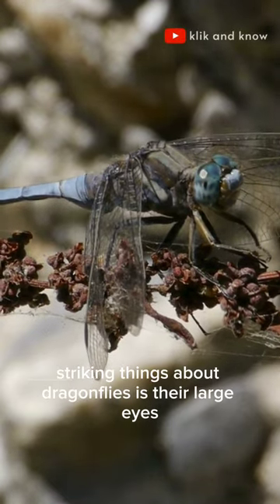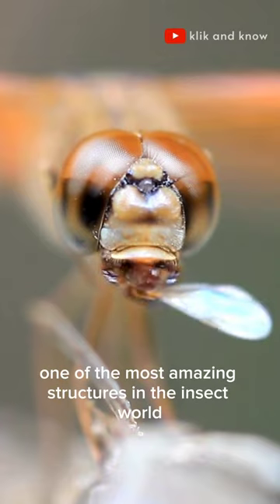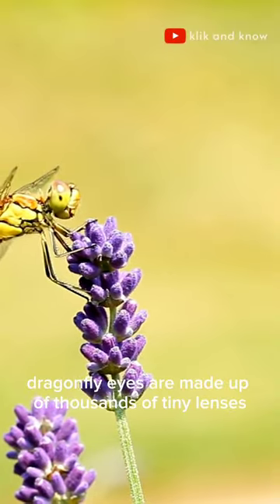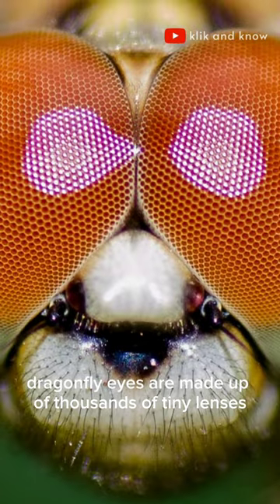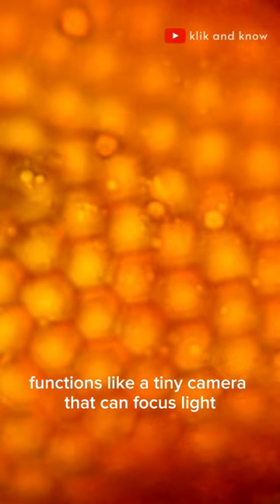One of the most striking things about dragonflies is their large eyes. The dragonfly's eye is one of the most amazing structures in the insect world. Dragonfly eyes are made up of thousands of tiny lenses called omatidia. Each omatidium functions like a tiny camera that can focus light.